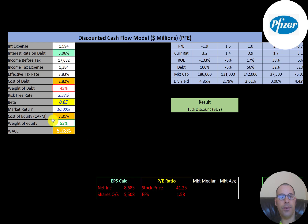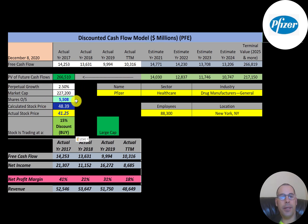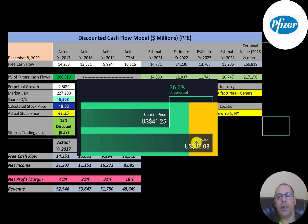We estimated four years of future free cash flows and also estimated terminal value — all cash flows past year four — at $267 billion. Discounting those numbers back to today using the weighted average cost of capital, we get a company value of $266 billion. Dividing by 5.5 billion shares gives a calculated stock price of $48. They're trading at $41, so they're trading at a 15% discount — it's a buy according to the model.